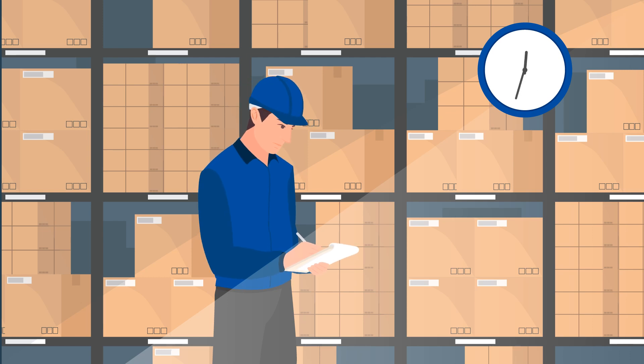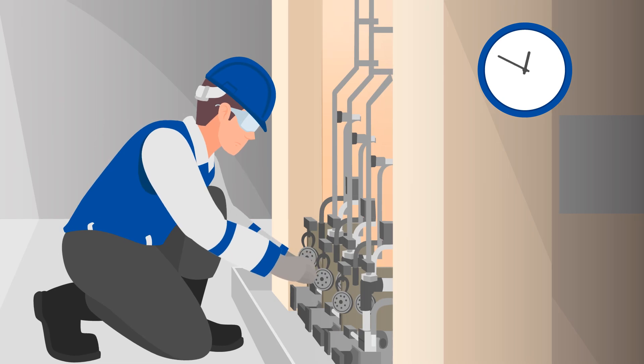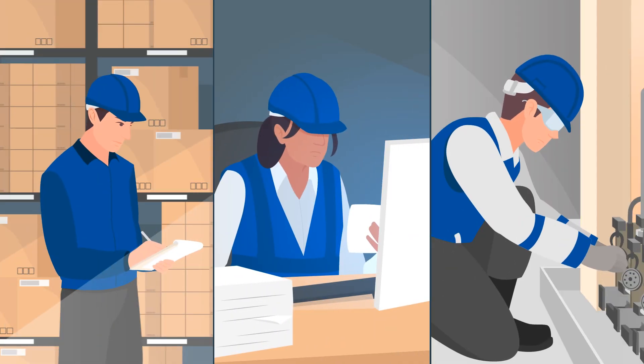Companies spend countless hours trying to track inventory, manage work orders, and deal with maintenance operations. Don't spend unnecessary resources.